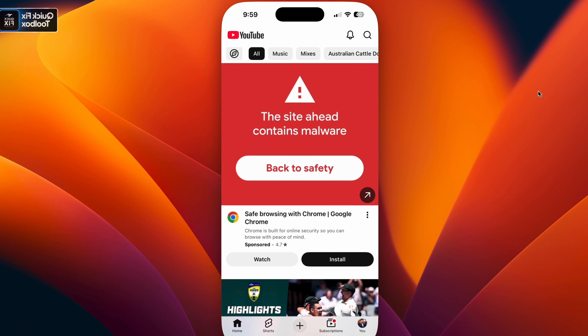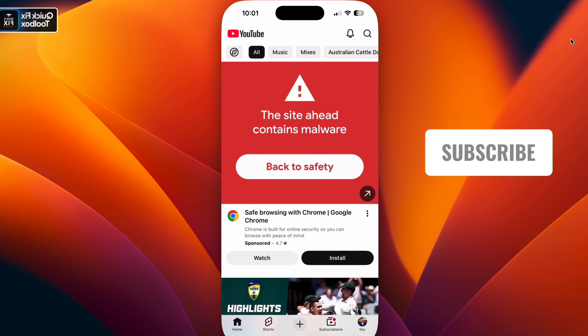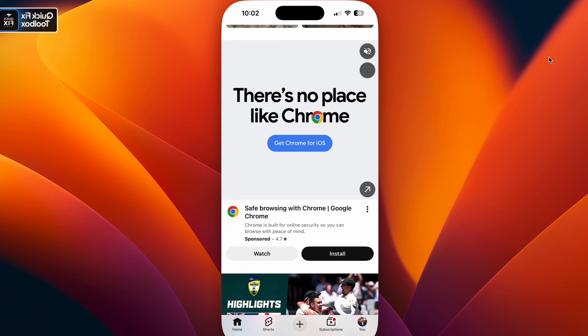YouTube only showing five to ten videos and you can't scroll anymore? Here's what's happening and how to fix it. This is a server-side test YouTube is running — this is not your phone, not your settings.